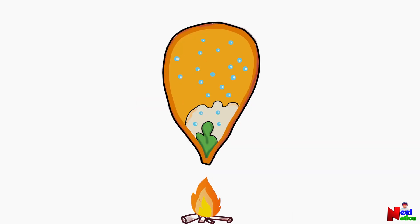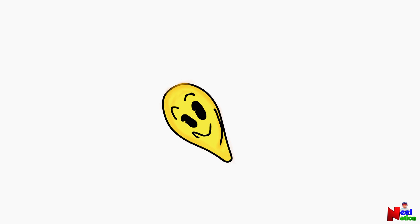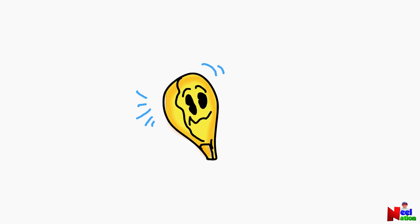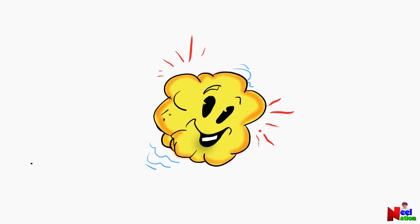When a popcorn kernel gets hot enough, the starch inside the seed melts. The water molecules in the starch move faster and faster, changing from liquid water to water vapor. The faster the water molecules move, the harder they push. Eventually the seed coat can't take the pressure anymore and the kernel bursts.